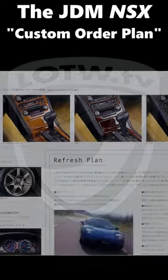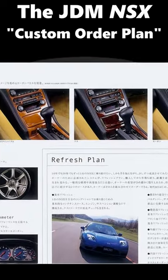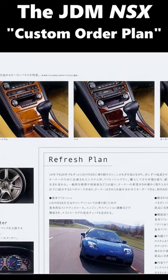All of these options were also boxes one could check as part of the refresh program, but that's a topic for next time. Comment below how you'd spec your JDM NSX.